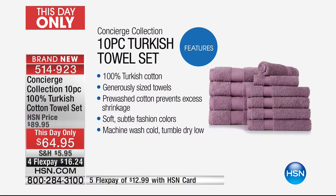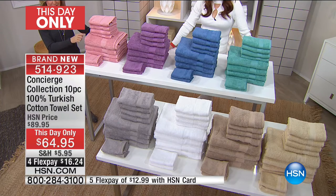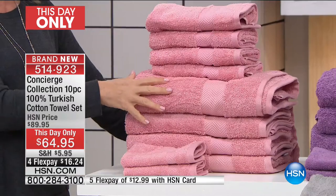Towels are like a jewelry accent for your bath. Maybe it's not in the budget to redo the whole bathroom, but if you change your towels you not only have the benefit of great soft 100% Turkish cotton — generously sized, pre-washed to avoid excessive shrinkage, machine washable in soft colors — it's almost like you painted your bathroom. This set has four amazing basics and four beautiful fun colors. This pink is almost like a salmon — it's really a great color.